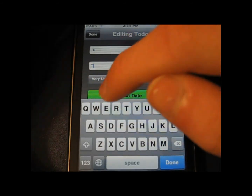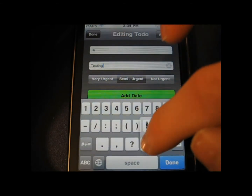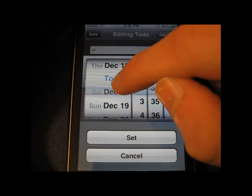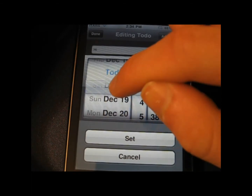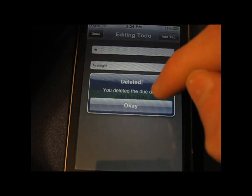You have access to tons of great features. A few of them include tags, where you can tag your notes for easy access, ability to send via email, passcode lock, landscape mode, and it's fast and supports iOS 4 multitasking and full retina display, and tons of more features.